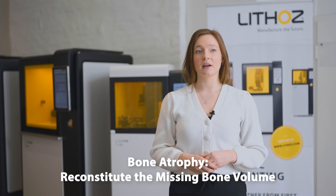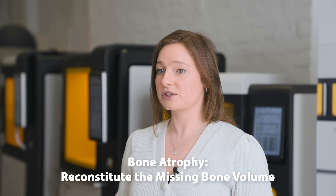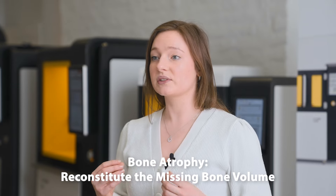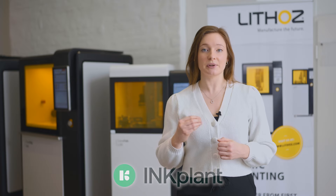Bone atrophy, or missing bone volume in the jaw, can be a result of improper or deferred replacement of missing teeth. As it prevents treatment with dental implants, it is necessary to reconstitute the missing bone volume with suitable bone replacement materials. The best option is treatment with a 3D printed bioresorbable augmentation, such as this jawbone augmentation made from tricalcium phosphate. To take bone augmentation to the next level, Lithoz, as part of the inkplant project, has been working to further develop this new treatment approach.